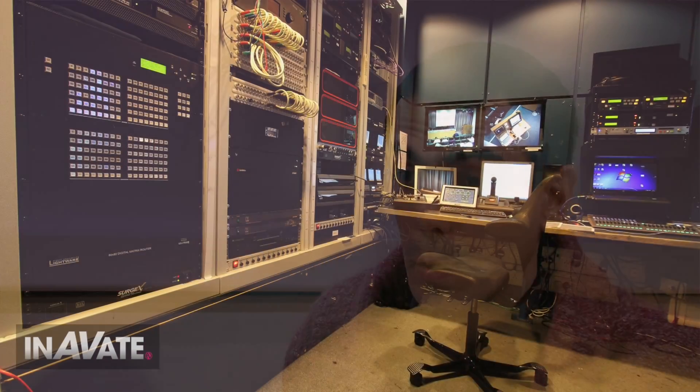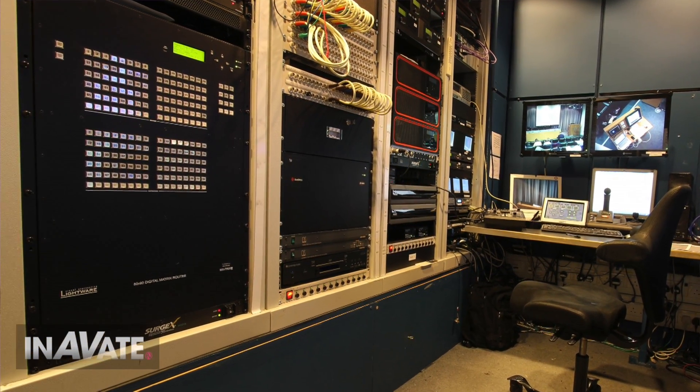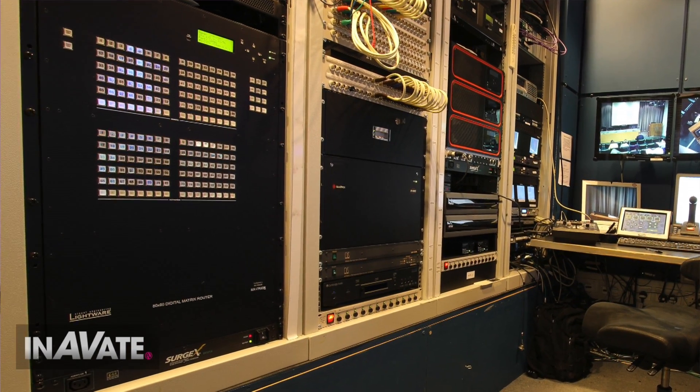We supplied one of our MXFR 65 frames, which is a 65x65 matrix. It's the same chassis as our MXFR 80 but limited in hardware and software, though it does give the flexibility of being able to upgrade. We also supplied some local input boards for DVI and HDMI, and dual CAT twisted pair solutions on both the input and output side.